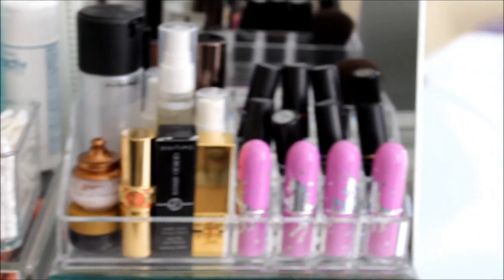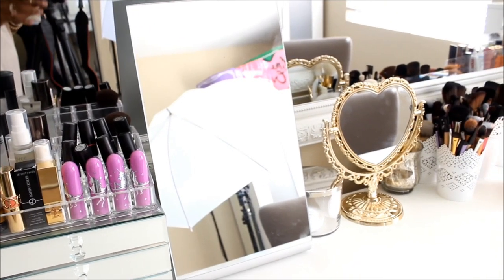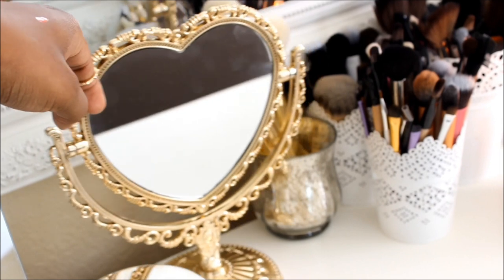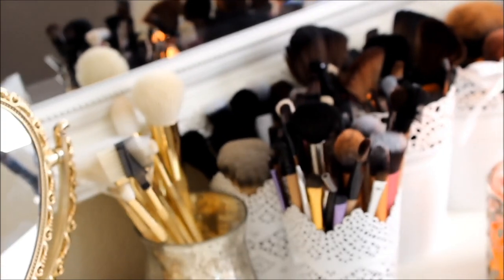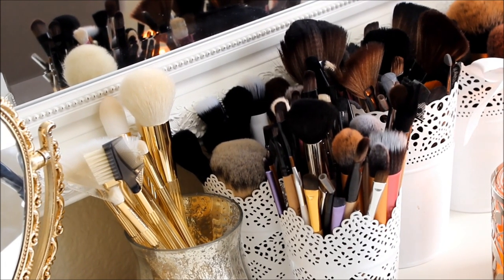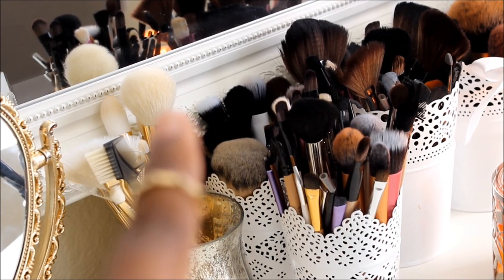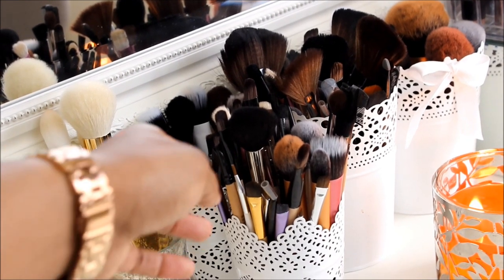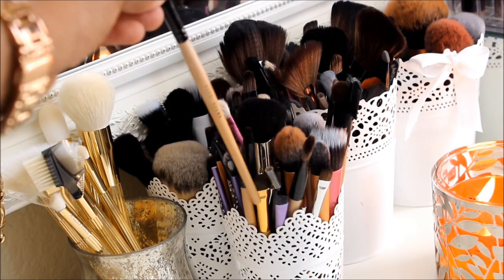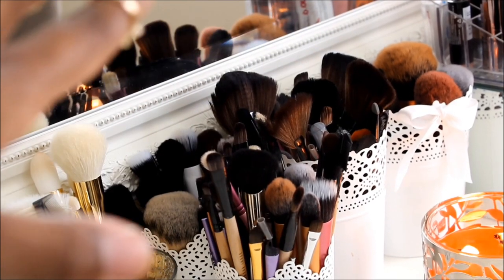This mirror I got from IKEA for $14.99. I have the majority of my brushes here — a mixture of all different kinds. I have Sonia Kashuk, Real Techniques, some MAC ones, some Girly Girl brushes, some Tarte brushes, and my wooden handle ones that you guys saw in a previous video — a friend's mom brought those for me from China. I also have some Real Techniques in there. Those are all my brushes.